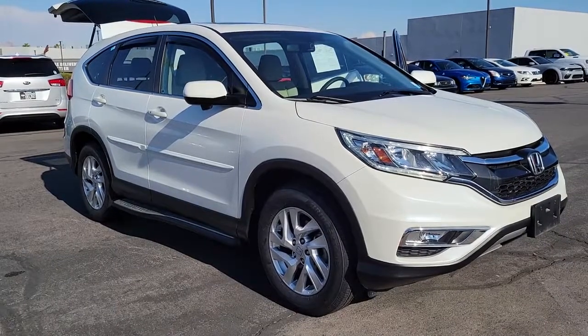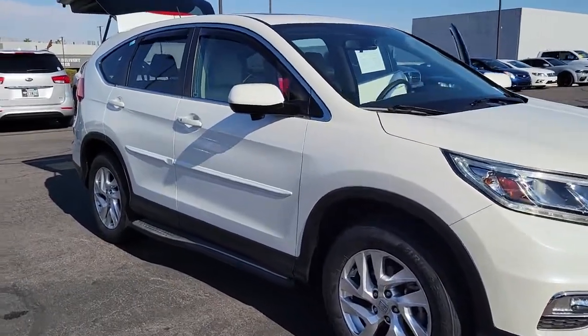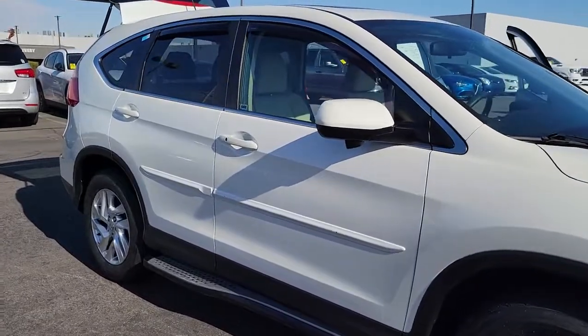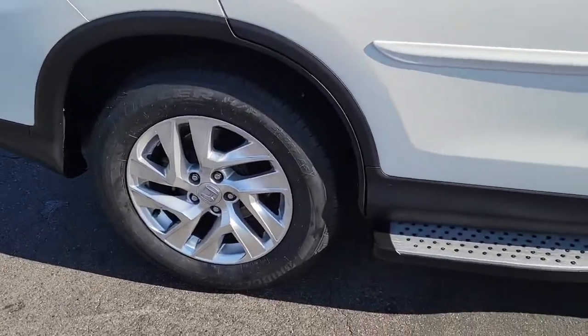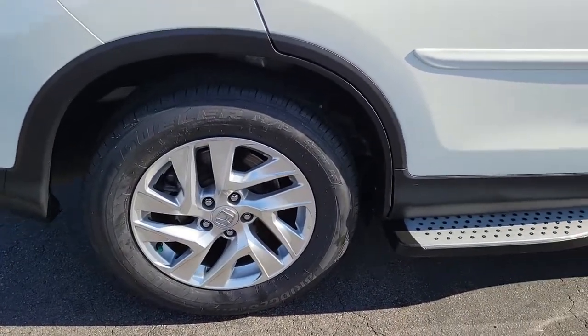Picture yourself in the 2015 Honda CR-V. This vehicle is an outstanding buy with fewer than 90,000 miles on the odometer. Prepare to fall in love with this sleek, tech-savvy CR-V.